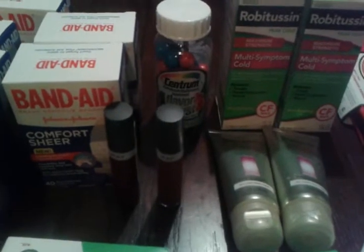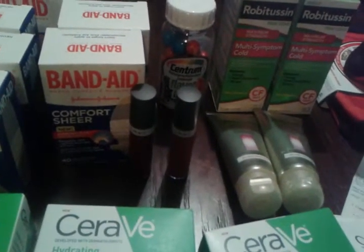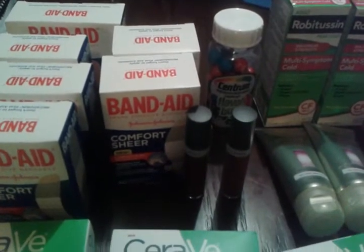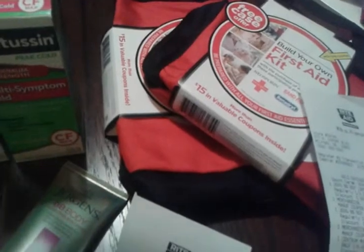I got two of the Robitussin, two of the Ame, one of the Centrum, and then I got six of the Band-Aids, two of the Jurgens, and two of the First Aid kits.